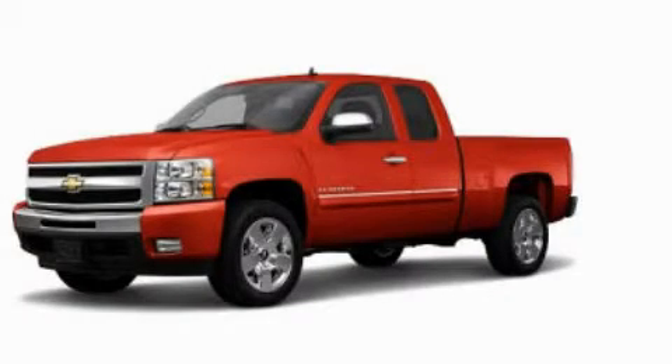Additional features include dusk-sensing headlights, an anti-lock braking system, side curtain airbags, and an auxiliary power outlet. This automobile won't last long at this price. Call and arrange a test drive now.